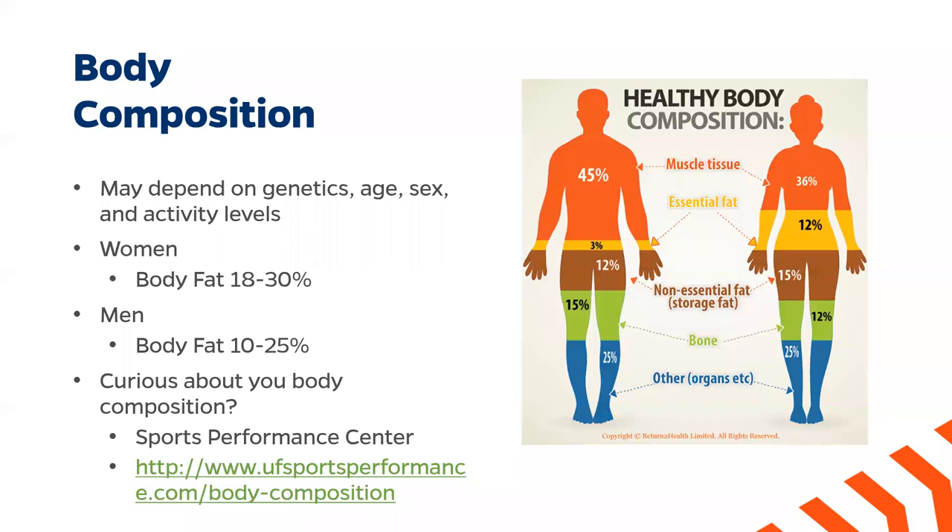So first off, what is body composition? Body composition refers to the different percentages of fat, bone, and muscle in our bodies, and is used to determine if we are at a healthy weight for our body and our needs. Two people with the same height and weight could have drastically different health outcomes because of their different body compositions.